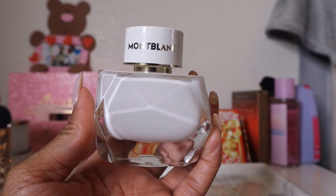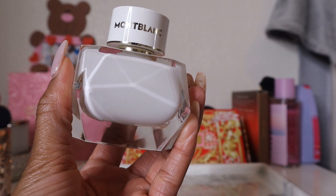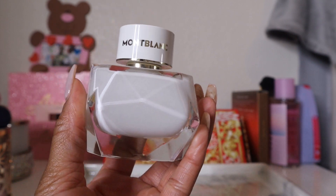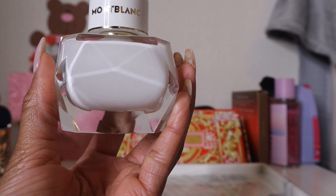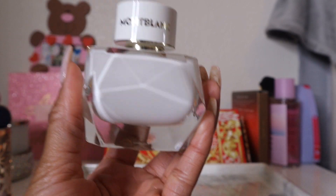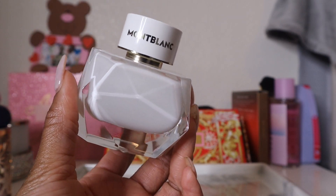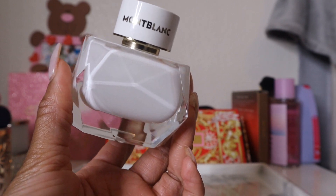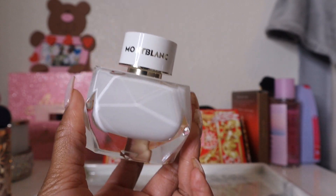To me, this one smells more like an orange creamsicle than the Amo Ferragamo I got in my last perfume haul. It has clementine, magnolia, peony, musk, and vanilla — and I mainly smell that sweet clementine note. Clementines aren't super tangy or tart; they're very sweet, and that comes through clearly.